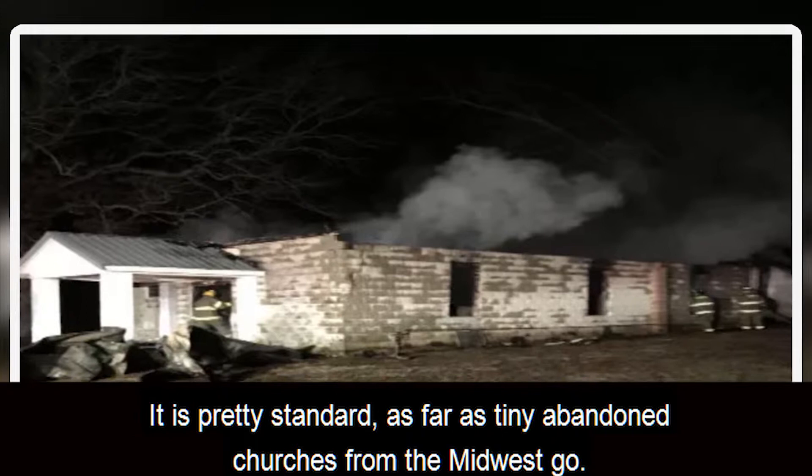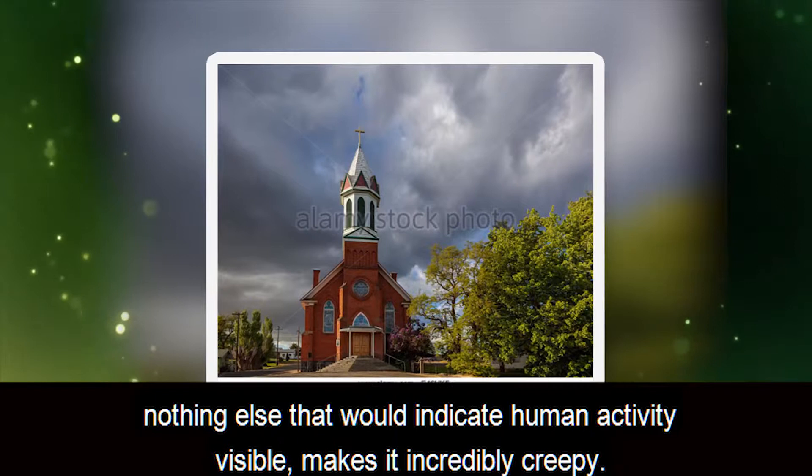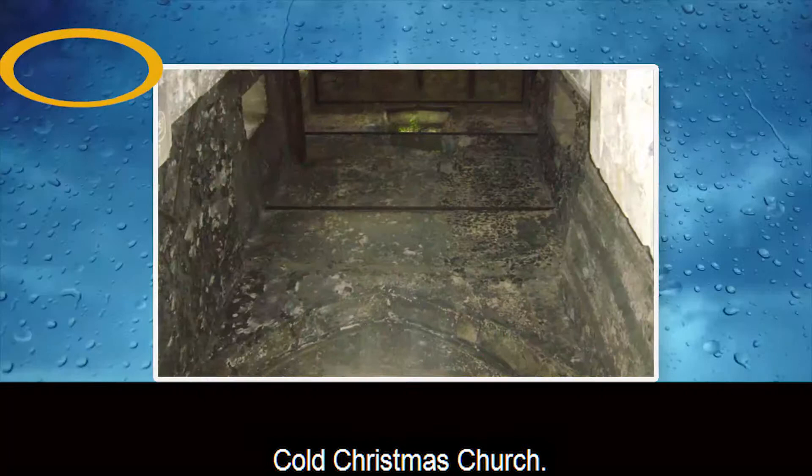The building itself might not be overtly creepy — it is pretty standard as far as tiny abandoned churches from the Midwest go. But the fact that it is smack dab in the middle of a circular clearing in the woods, with nothing else that would indicate human activity visible, makes it incredibly creepy.